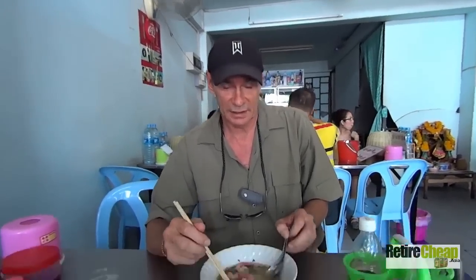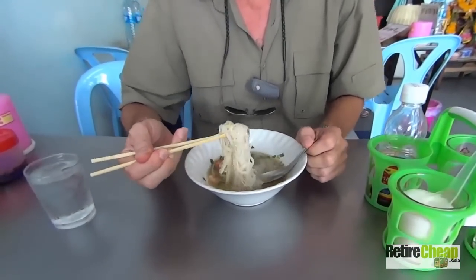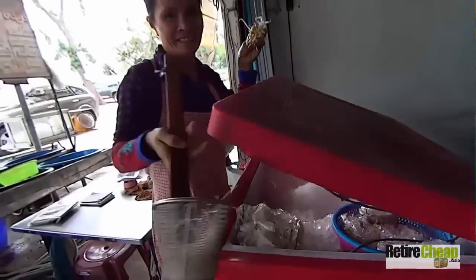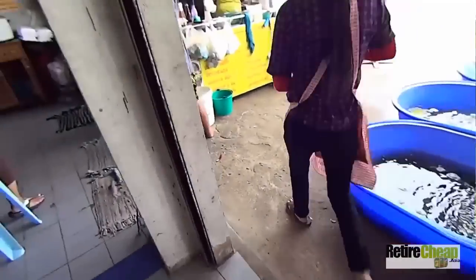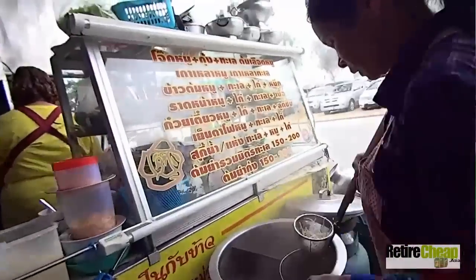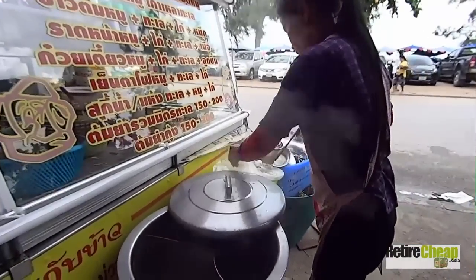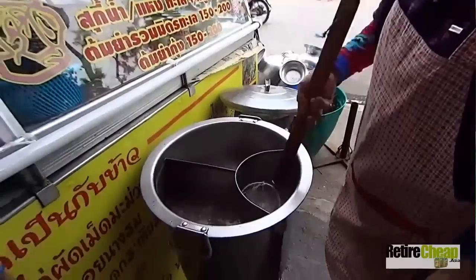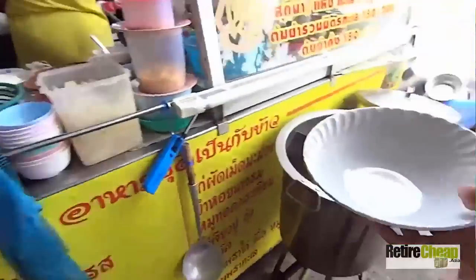If you check this one out, you're going to have what's called sen — sen are the noodles. You can have Kuay Teow sen lek. Sen is the noodle, lek means small, so sen lek is a small noodle. You can get sen yai, which is going to be big noodles. You can also get this with egg noodles — yellow egg noodles. You can ask for whatever noodle you want.